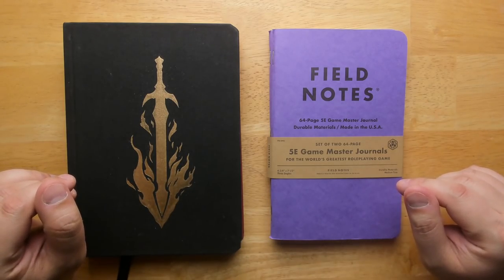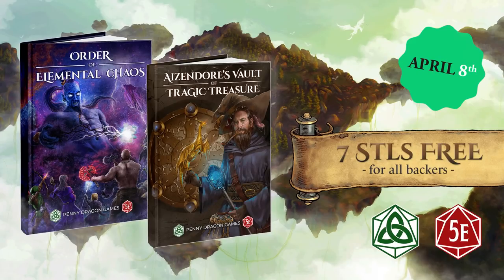Before we start, a quick shout out to today's sponsor. This episode is sponsored by Penny Dragon Games and their new book on Kickstarter, Azendor's Vault of Tragic Treasure. The vault is laden with magic items of the tragic variety — most are tragic in origin alone, but others are tragic by nature and to be used at one's own risk. It's a 300-page sourcebook packed with lore, adventure, and over 300 magic items with a twist, including cursed items, artifacts, and treasure that will prompt epic stories at your table. Go to the description below and click the link to check it out on Kickstarter. Thanks again to Penny Dragon Games for sponsoring this video.